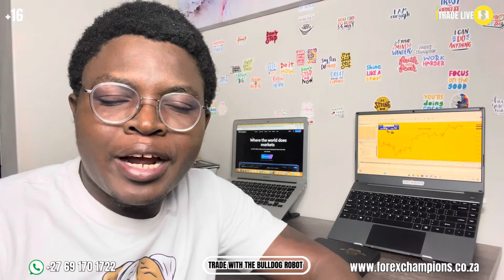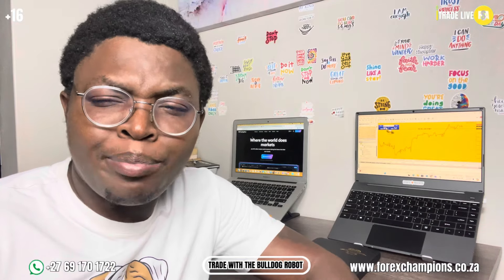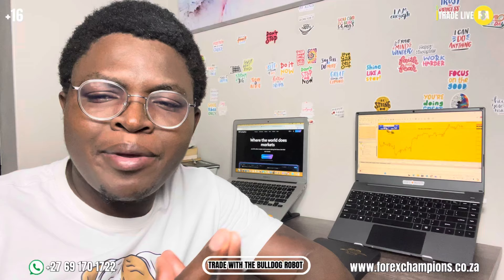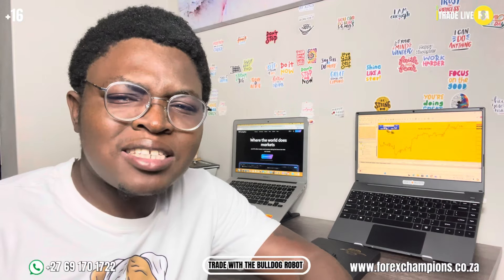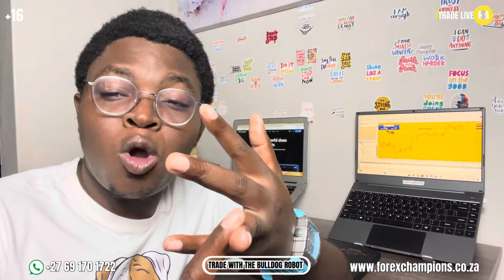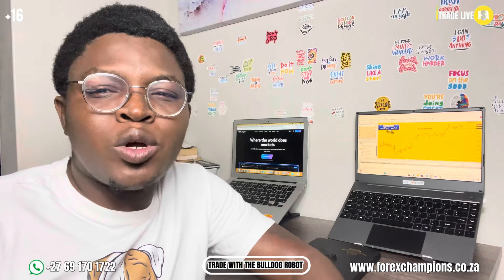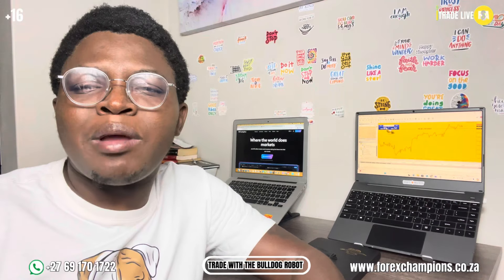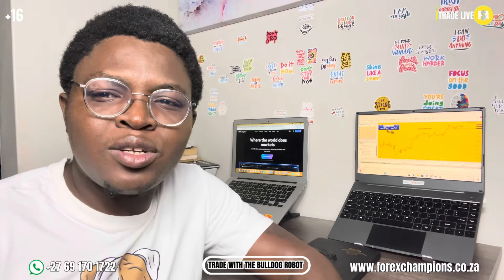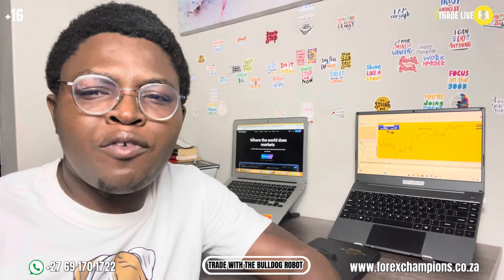Good morning guys. Today we are going to talk about the bulldog robot, specifically the questions that you guys have. I'm here to answer those questions that I usually get on my Instagram, in the comment section on YouTube, and also on my WhatsApp. I've realized that a lot of people want answers, so let me dedicate this video to those questions.